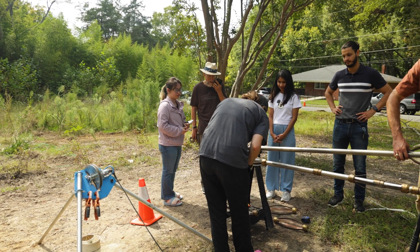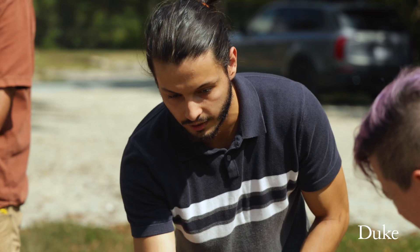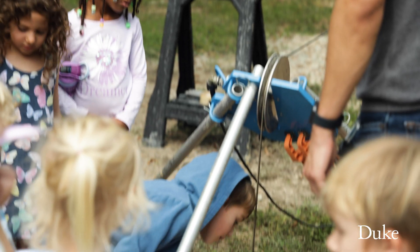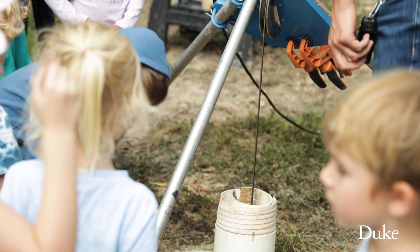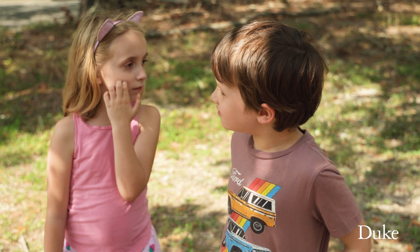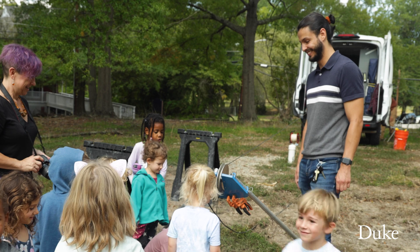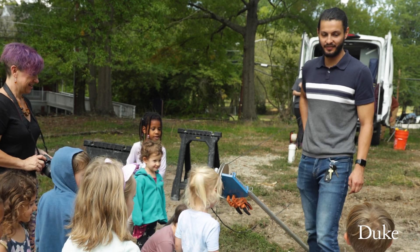It feels really good to be researching a topic that's really impactful and that will hopefully be able to help Duke and also all of Durham eventually. What did you think of that machine right there? Cooler. And I think it's a great way to educate the younger community and hopefully inspire them to care about these issues that are extremely important in today's climate.